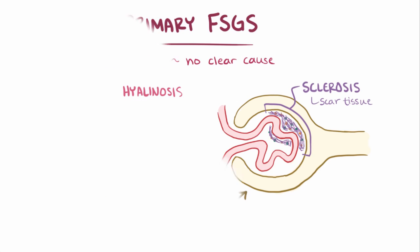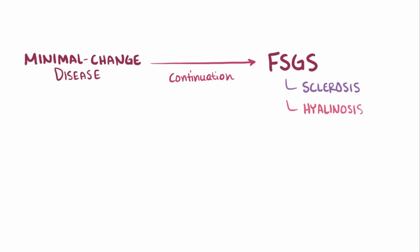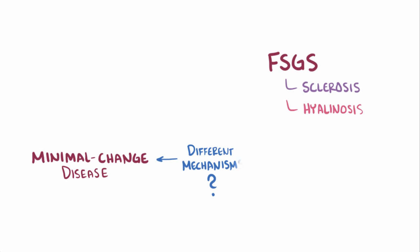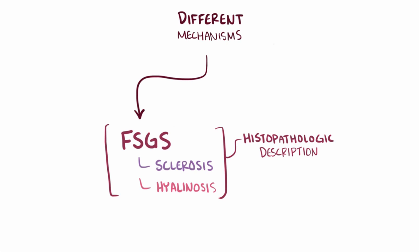Some research suggests that these changes in FSGS are a continuation from another nephrotic syndrome called minimal change disease, which is also characterized by podocyte injury. Other research suggests that minimal change disease and FSGS have different mechanisms of podocyte injury. Fundamentally, FSGS is a histopathologic description — basically what it looks like under a microscope — which could be the end result of a number of different pathophysiologic mechanisms.